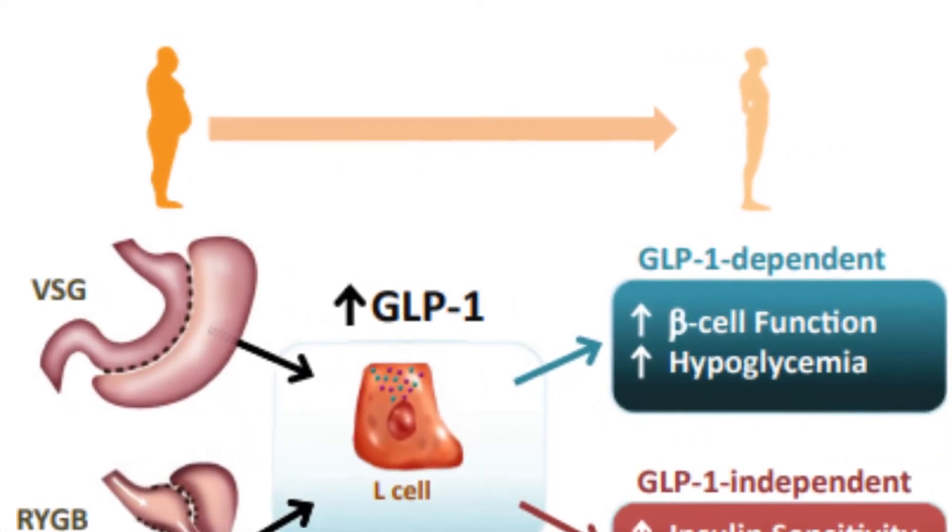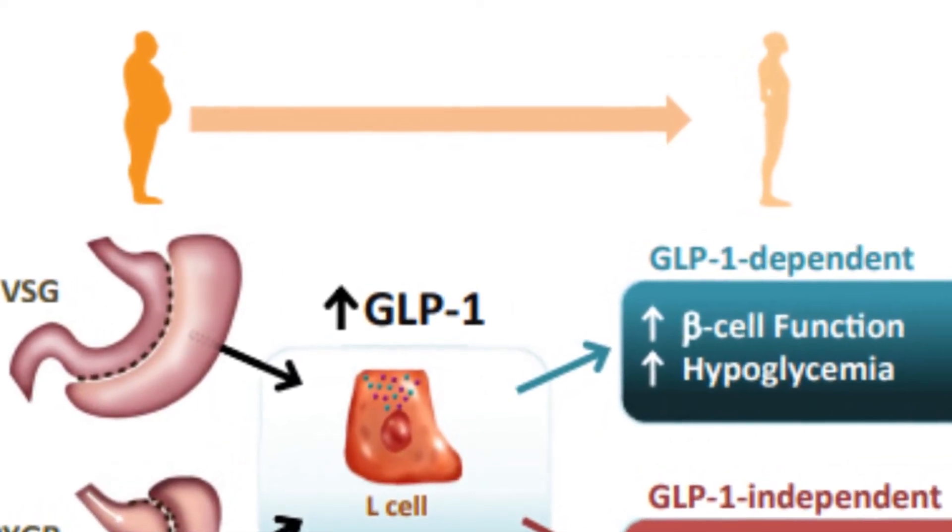What are GLP-1 and GIP agonists? Watch our other videos — we'll include a link in the description.